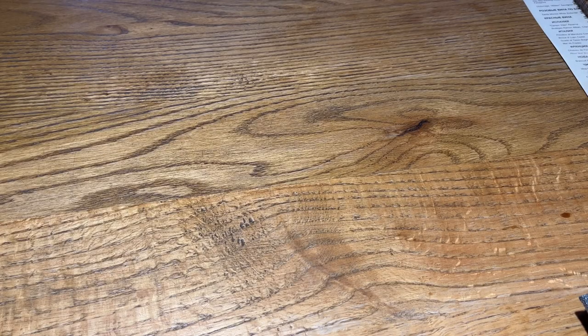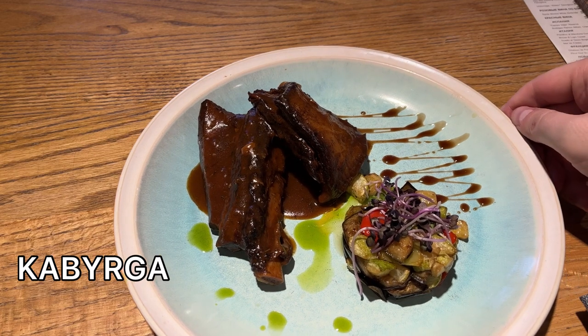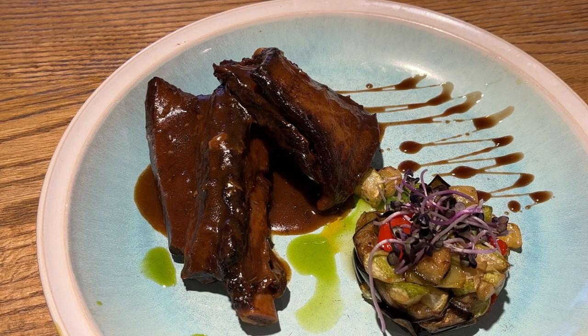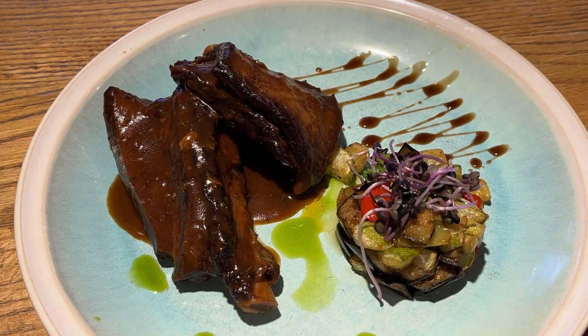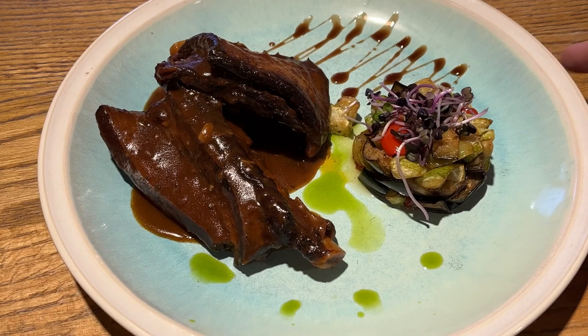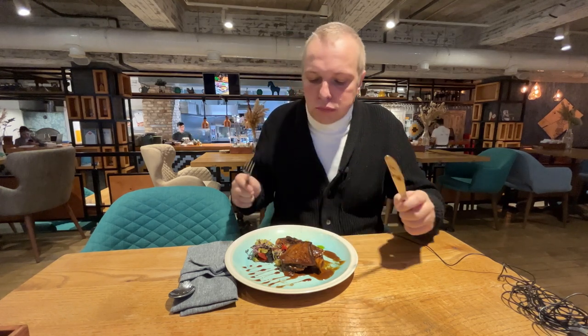Now the final dish for today before the desserts. That's Kaburga. What is Kaburga? That is the horse rib — yes, it's a horse rib — with their own sauce that they are making here, and crispy eggplant salad. Looks cool. Bon appétit! Very delicious.